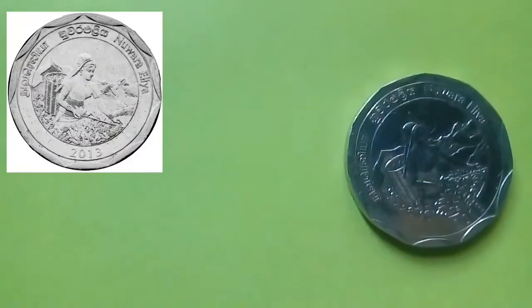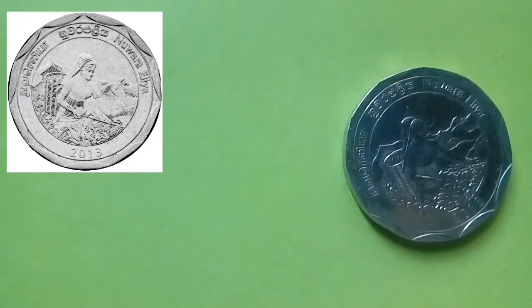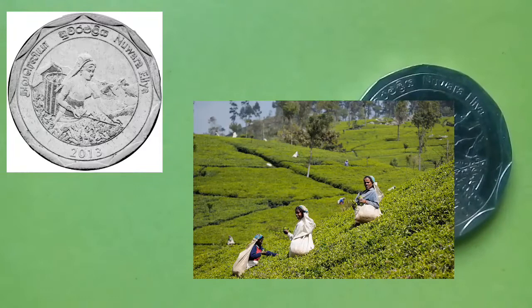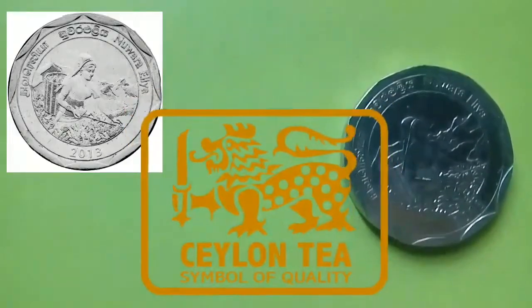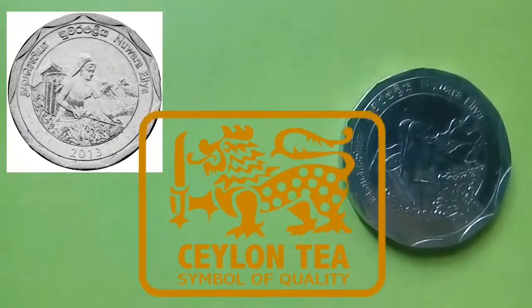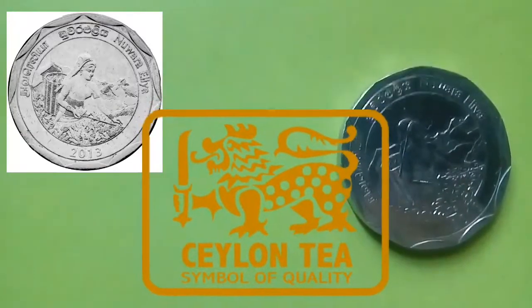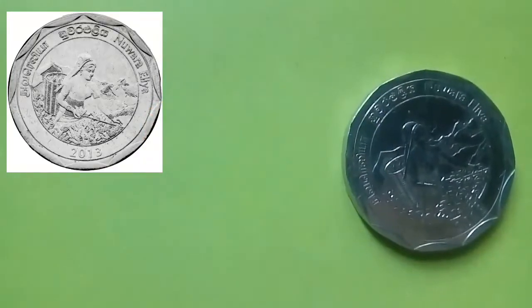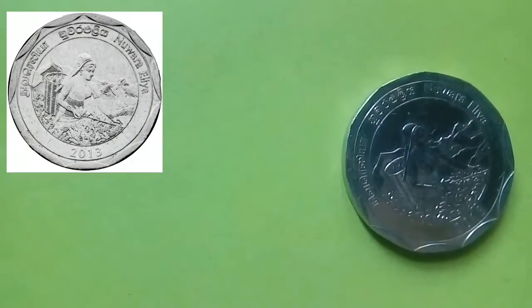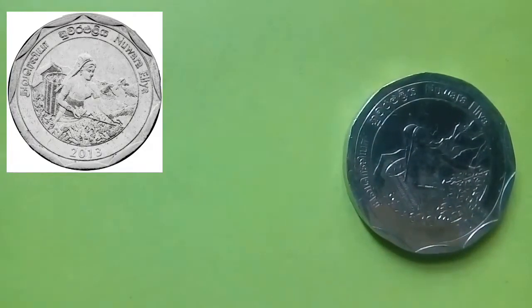This coin is from the district of Nuwara Eliya. The coin depicts a tea plucker on the mountain slopes of Nuwara Eliya, which is world-famous as Little England. Ceylon tea is world-renowned for its great taste and premium quality. Sri Lanka is the world's fourth-largest tea producer and the world's leading tea exporter, accounting for 25% of total world tea exports.